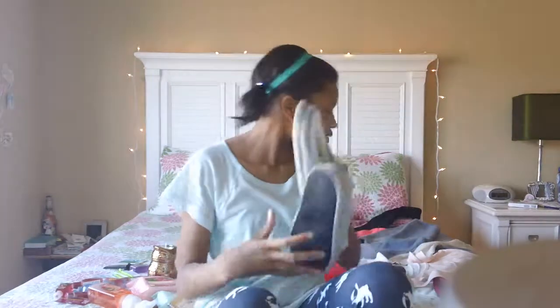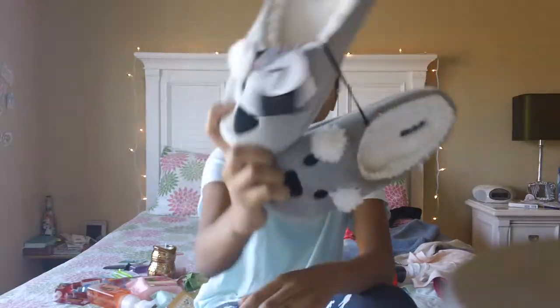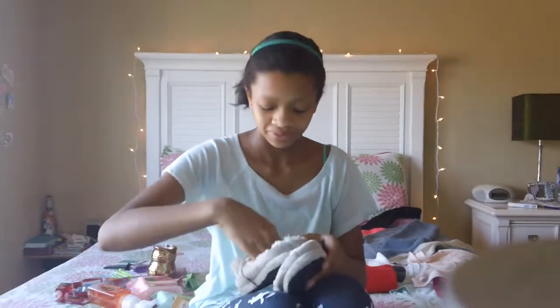Now we're moving into the clothes and winter things. We'll start with these little koala bear slippers — they're so cute. Whoever got these forgot to take off the tag — they were $7 at Forever 21, so if you want them, go get them. Despite being $7, they're so soft, and they smell like vanilla.